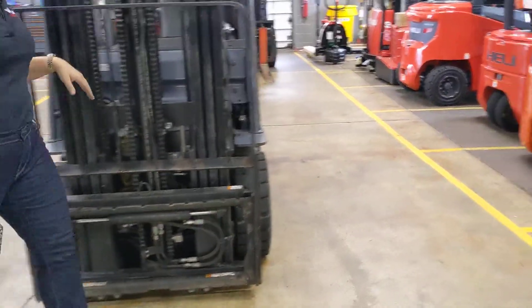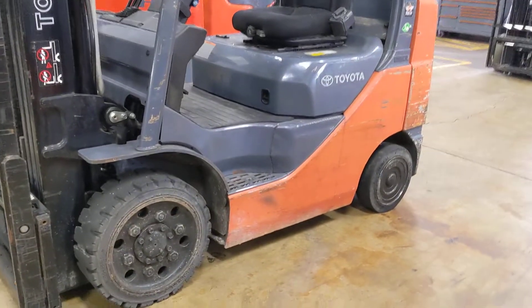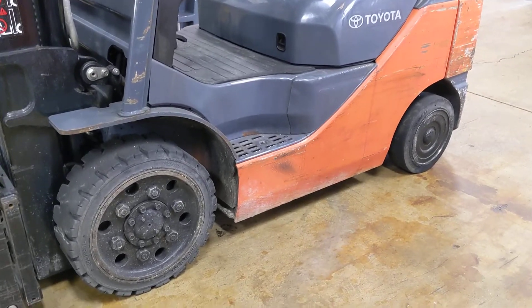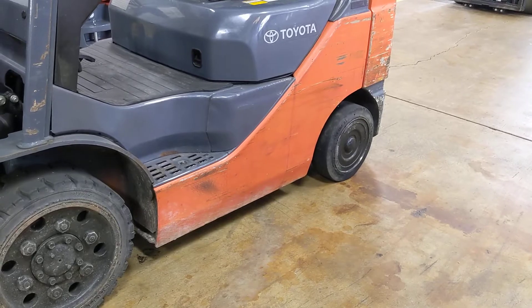This truck will come with your choice of 42 or 48 inch standard tapered forks. Looking at the tires, you'll see that we have black traction cushion drive tires on the front and black smooth cushion steer tires on the back.